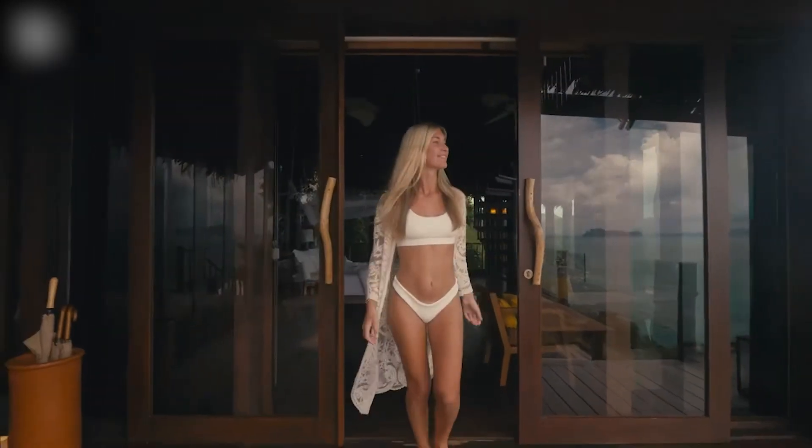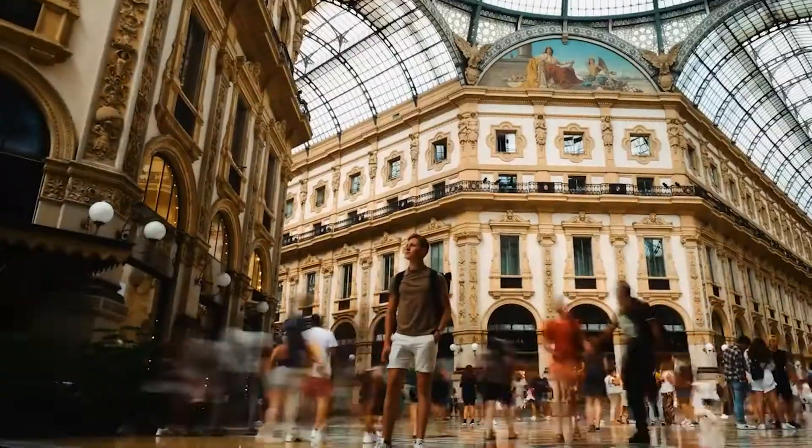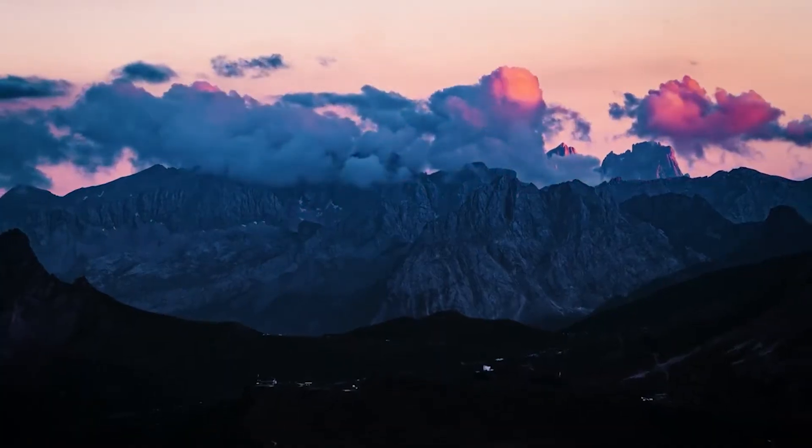Are you guys planning on going for a luxurious vacation? Do you guys have any plans to travel at all this year? Well, I got your back.